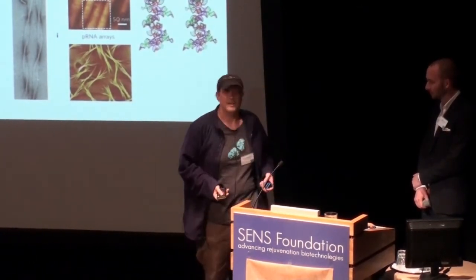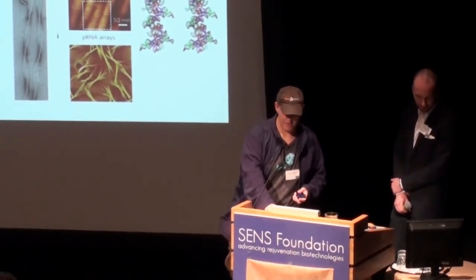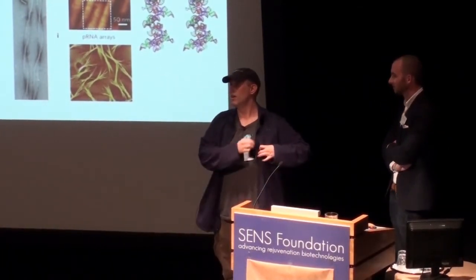We're doing sequencing because we also want to program and hack soft matter, and we think that's a really big chunk out of the death pie if we can achieve that. There are amazing things emerging in our ability to manipulate matter with molecular genetic systems. Thank you.